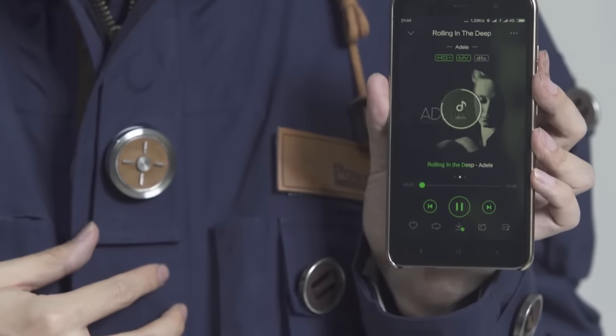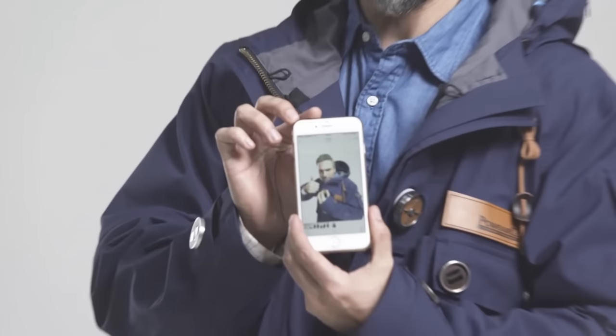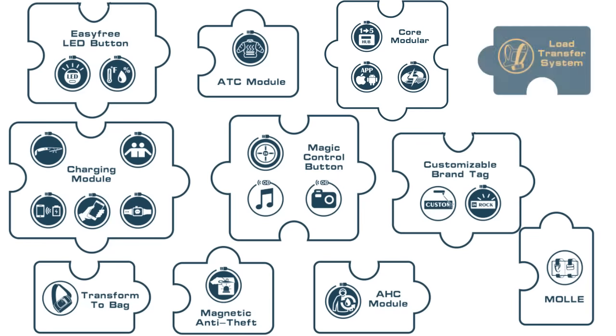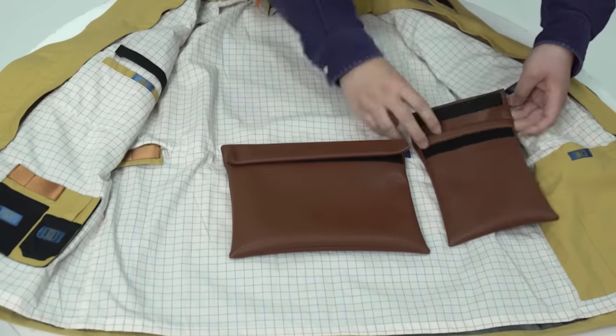Modular design gives excellent functional expandability to Powin 2.0 Travel Jacket. Experience the freedom to mix more than 10 different modules with more than 20 additional features — the world's most feature-rich travel jacket. Powin 2.0 knows you best.